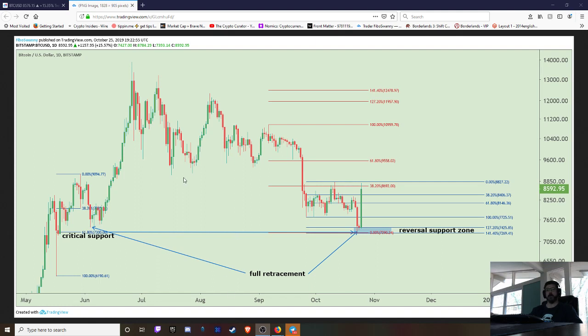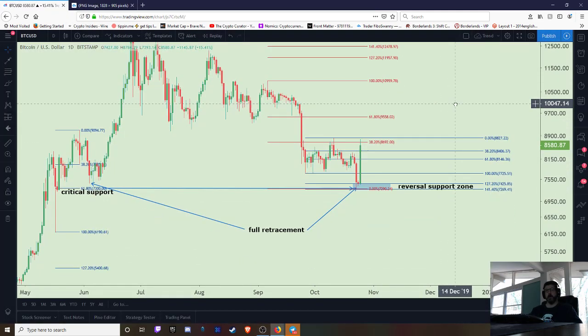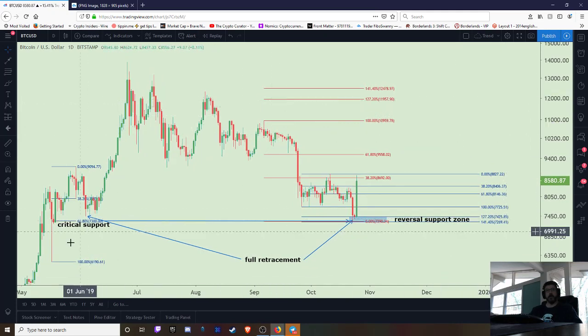Hey, what's up everybody — Bitcoin is up, that's what's up. Just wanted to do a quick video here, looking at this run up that we've seen.